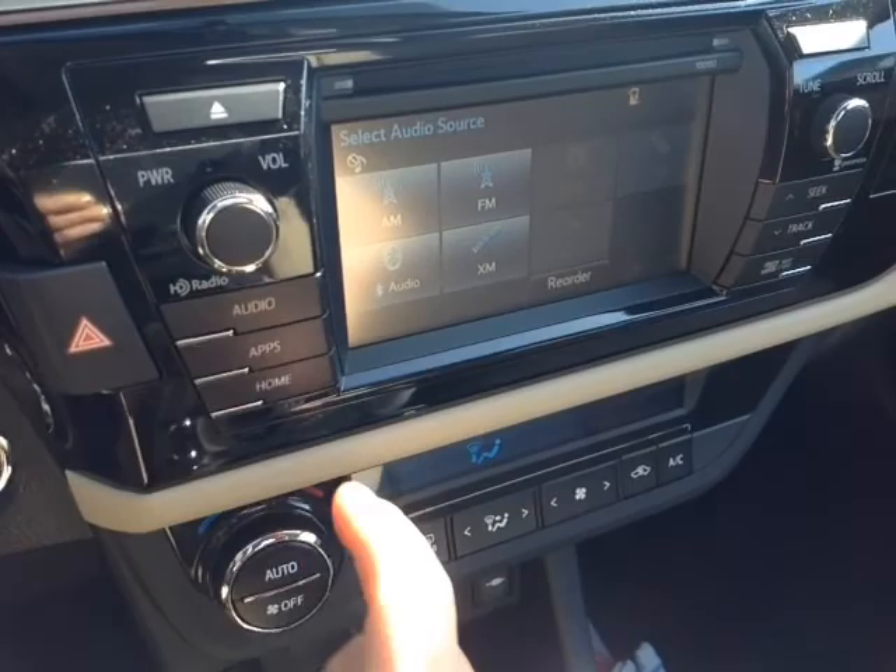Last but not least, up top are the controls for the power sunroof. As you can see Tony, there isn't enough time in a quick three-minute video to go over all the features and benefits on this new 2015 Corolla LE Eco, so I'd like to invite you to come check out our facility and spend a few minutes with us on a test drive. Keep in mind, every new Toyota comes with two years or 25,000 miles of factory scheduled maintenance as part of the complimentary Toyota Care program.